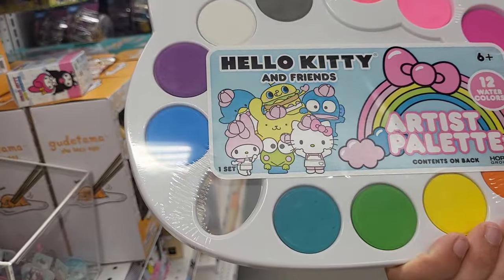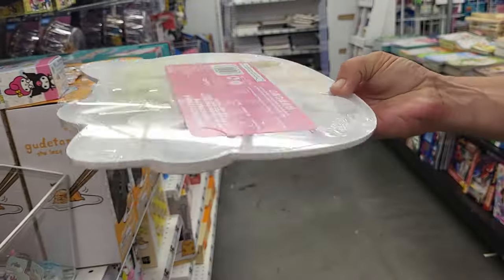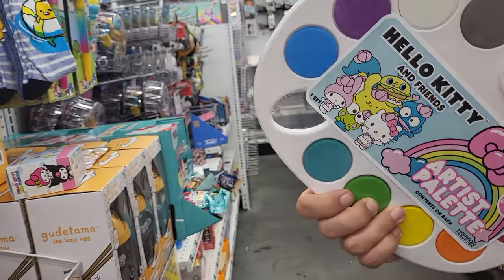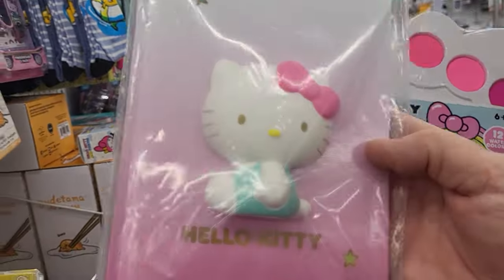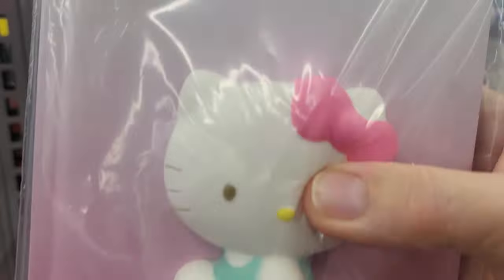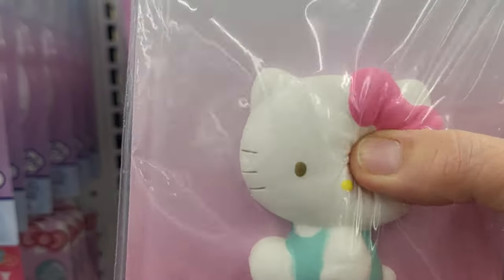It's got different paint colors. Let's see if it has any paint brushes. So it's just paint — includes watercolors. And I found a Hello Kitty book, and it's got a fluffy Hello Kitty on it.